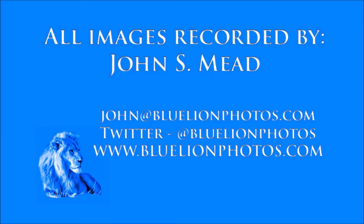You can always feel free to visit my website at bluelionphotos.com, see me on Twitter at bluelionphotos, or you can see all of my videos at youtube.com/jsmead. Thanks!